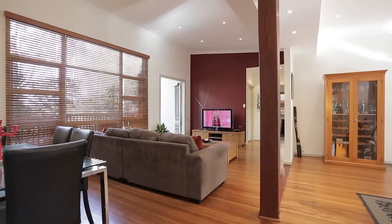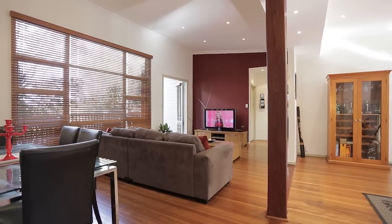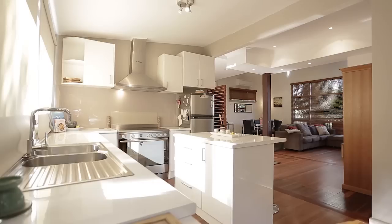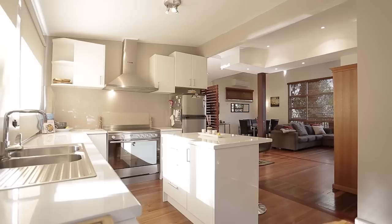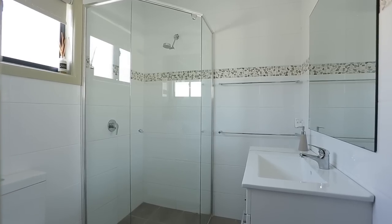Upon entering this home you're greeted by the warmth of hardwood floors, a flood of light and open space that incorporates the lounge, dining and a near-new kitchen. The lower level has two bedrooms, a family bathroom, laundry, generous study and a large covered balcony.